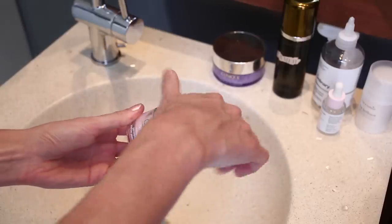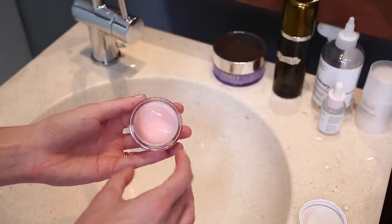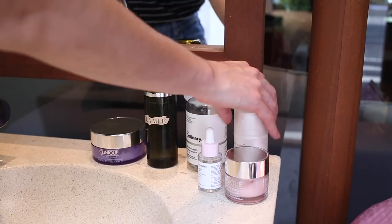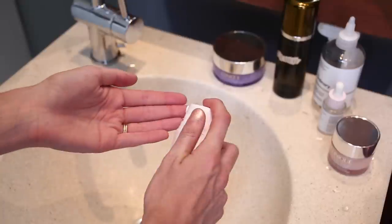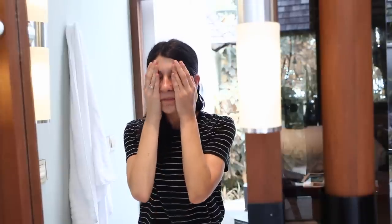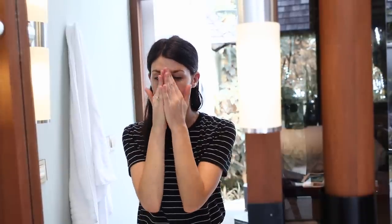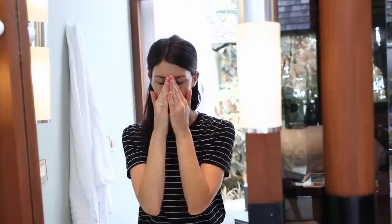After that I apply my moisturiser. I wanted to mention the Clinique Moisture Surge Moisturiser, which is one I like to use quite a lot at night time. But today I'm going to be using my moisturiser from Hopin' Cotton, a customisable skincare brand I was introduced to earlier in the year. It was made specifically for my skin needs. I just rub that into my face and bring it down my neck as well. It's a really light moisturiser — not too heavy and perfect for summer weather.